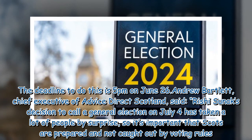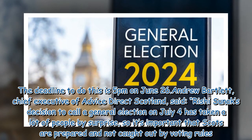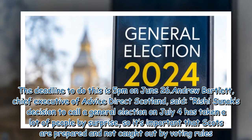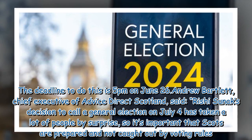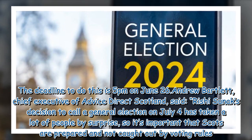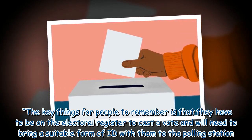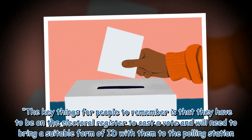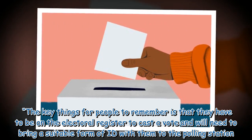Andrew Bartlett, Chief Executive of Advice Direct Scotland, said: 'Rishi Sunak's decision to call a general election on July 4th has taken a lot of people by surprise, so it's important that Scots are prepared and not caught out by voting rules. The key things for people to remember is that they have to be on the electoral register to cast a vote and will need to bring a suitable form of ID with them to the polling station.'